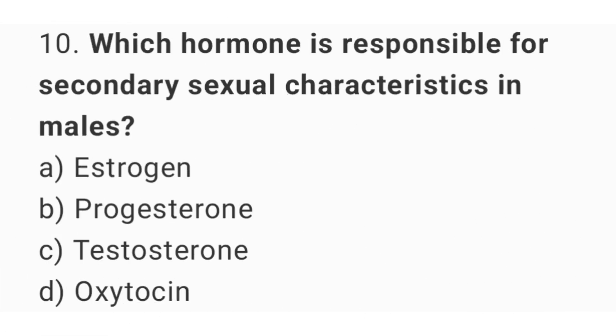Question number 10: Which hormone is responsible for secondary sexual characteristics in males? The right answer is option C, testosterone.